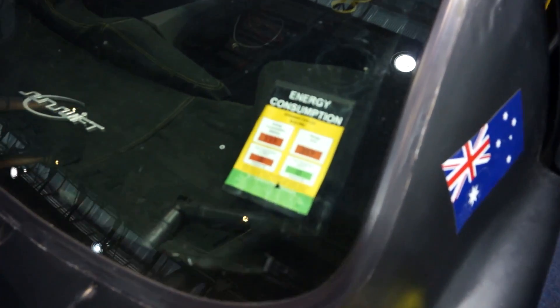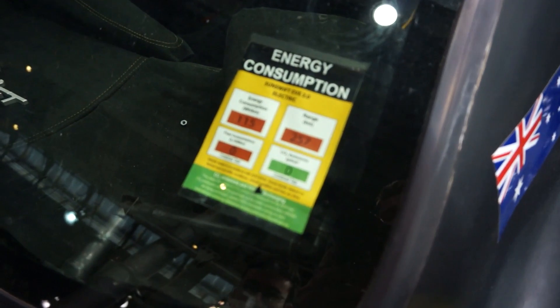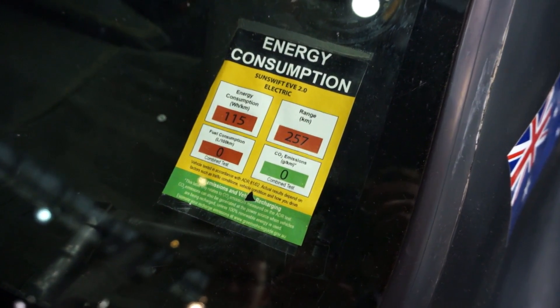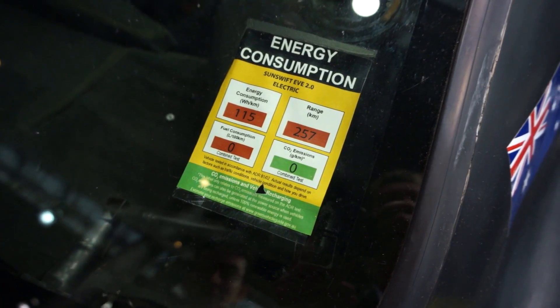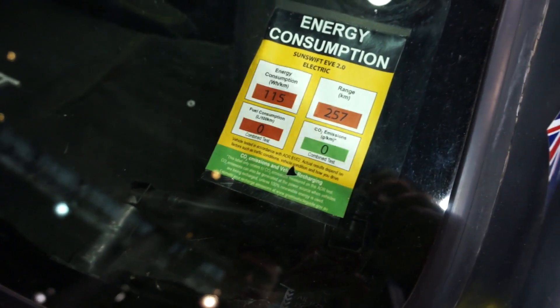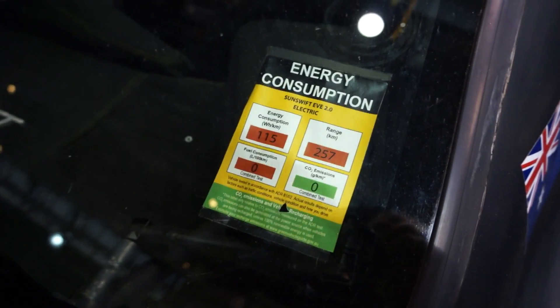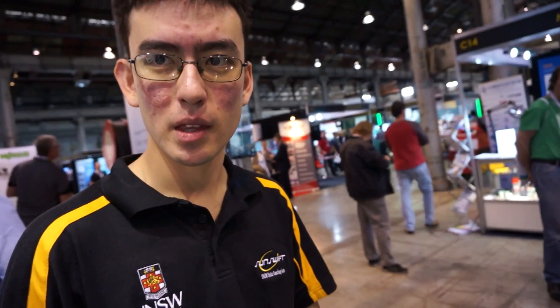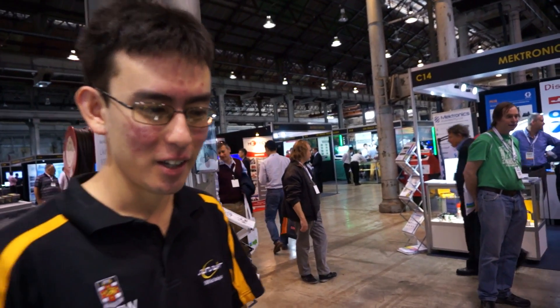It's got an energy consumption sticker: 115 watt-hours per kilometre, with zero CO2 emissions — of course, it depends where you charge the batteries from. In the race you start with a fully charged battery pack and you can charge again once in Alice Springs. Other than that it's entirely off the sun.